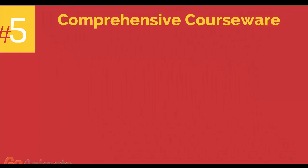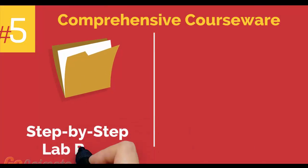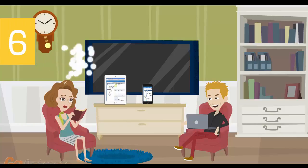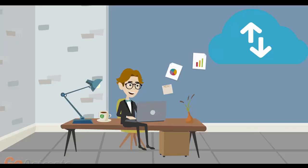Number 5: comprehensive courseware consisting of two books — a step-by-step lab book and a VMware VCP study guidebook. Number 6: mobile-friendly training platform. This allows you to participate in the training from anywhere you are, be it at home or in the office, via your mobile device or computer.